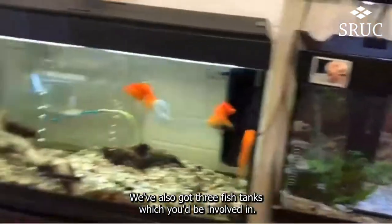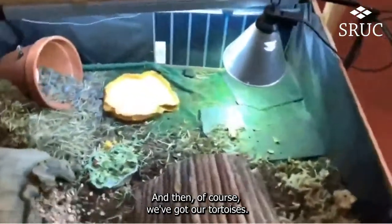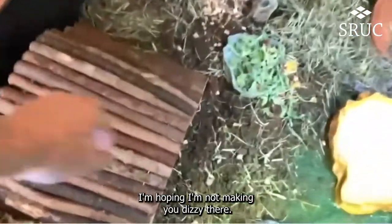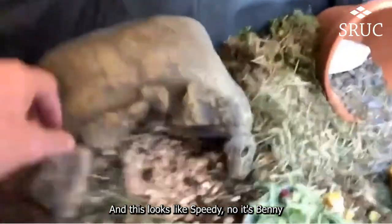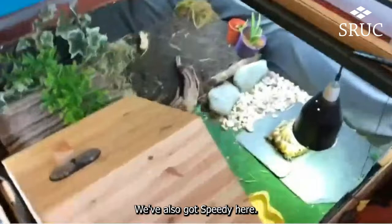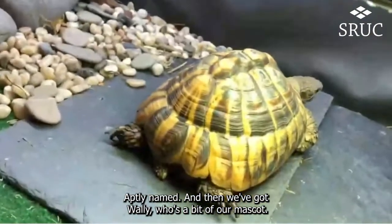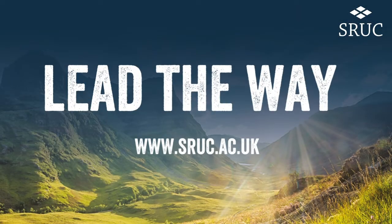We've also got three fish tanks, which you'd be involved in the care of. And then of course we've got our tortoises — three different species. This looks like Speedy... no, it's Benny. Benny wants to go into hibernation; he's probably our least social little tortoise. We've also got Speedy here, aptly named. And then we've got Wally, who's a bit of our mascot.